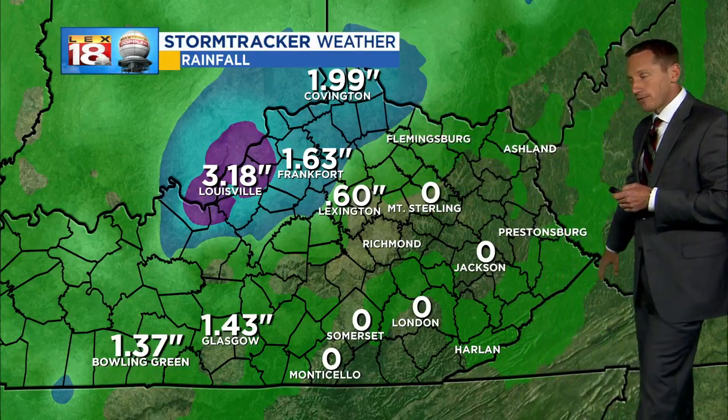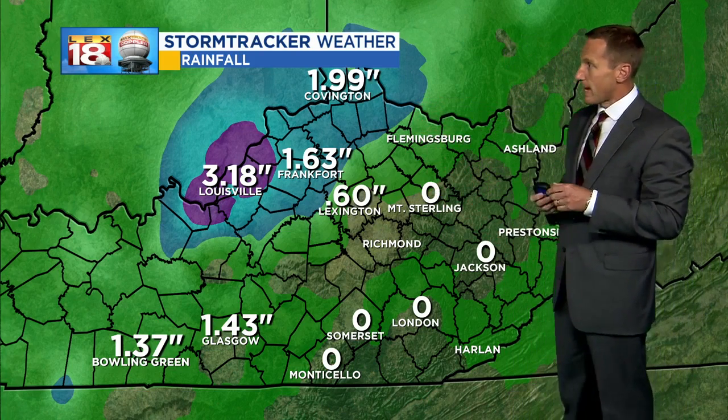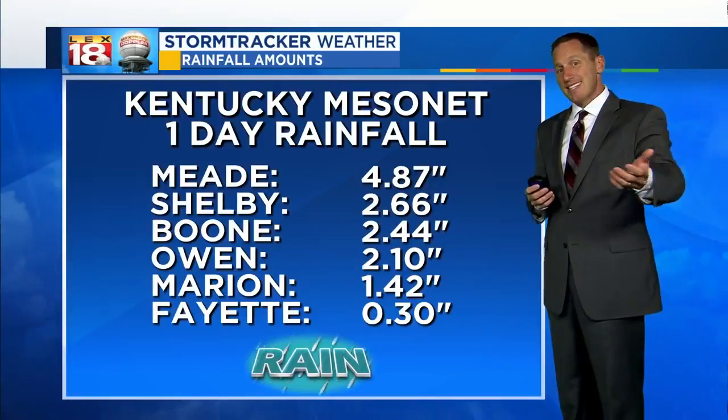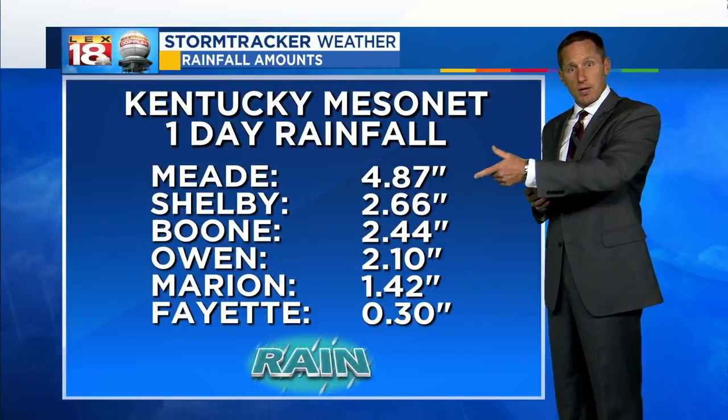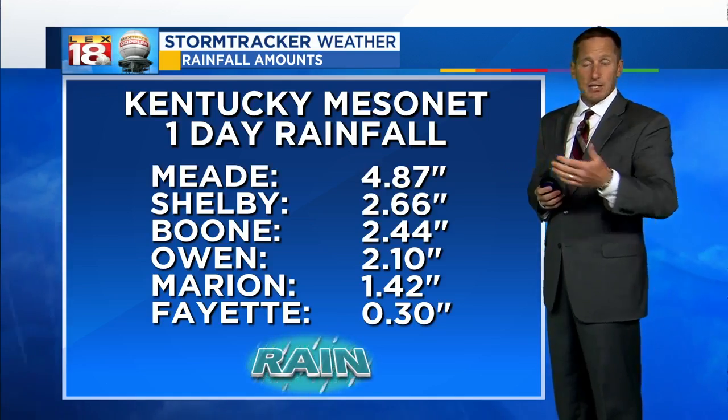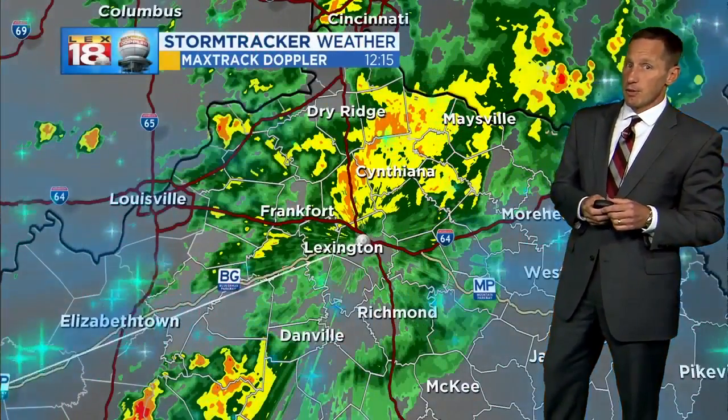Look how fast the numbers drop off to pretty much nothing in our southeastern counties, so the heaviest rain has been out to our west. The Kentucky Mesonet backs that up — way outside the viewing area out west, Mead County had almost five inches of rain, and Shelby County over two and a half. So there are folks that have been swamped.